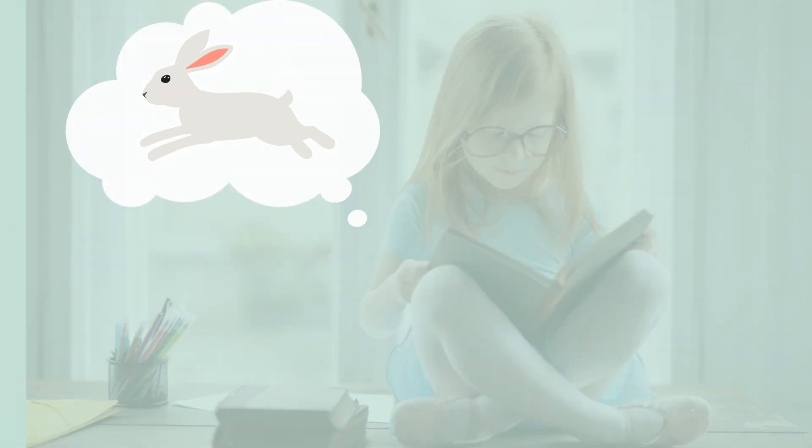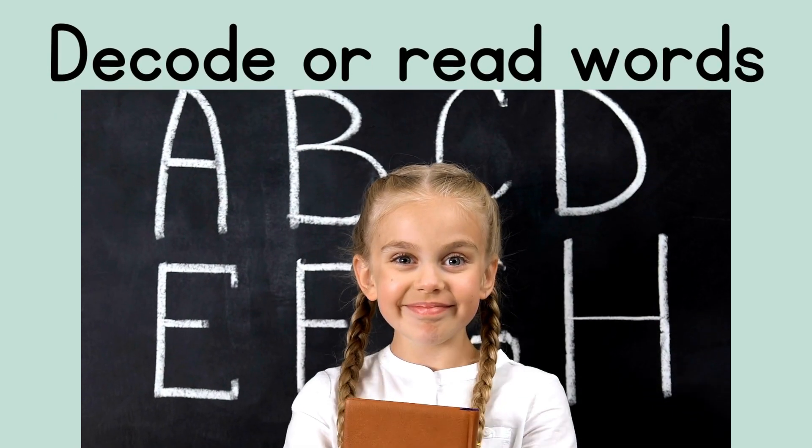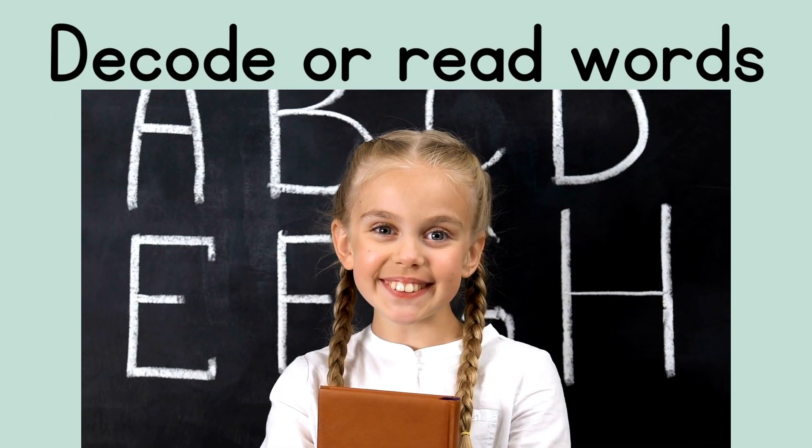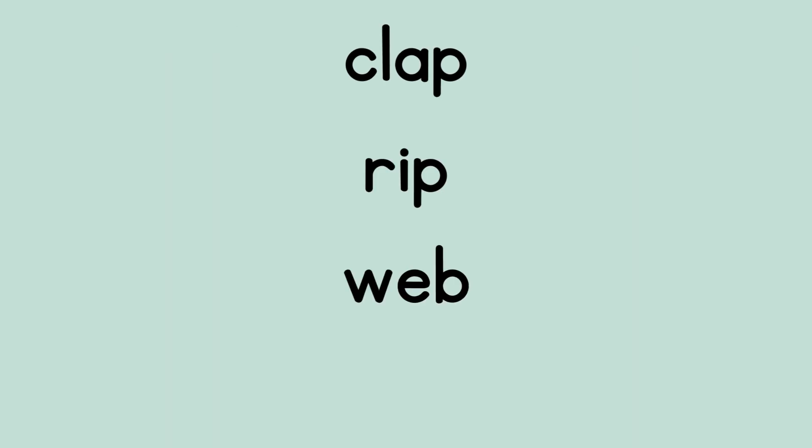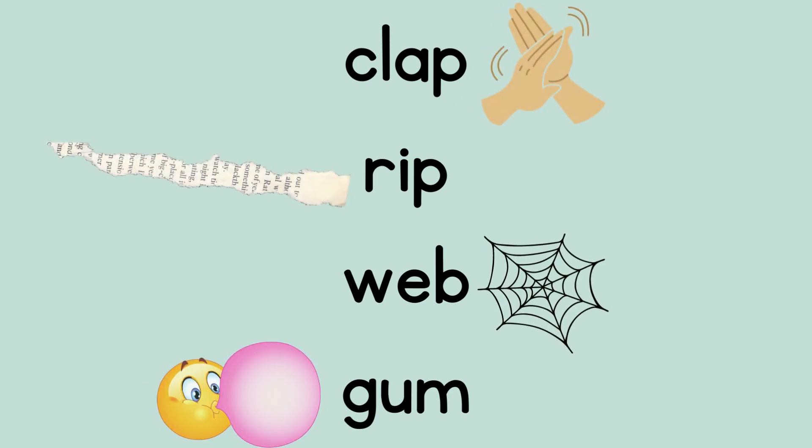First, you probably already learned your alphabet and how to decode or read a lot of words. Read these words with me: clap, rip, web, gum. Great. Once we know how to read words, we need to make sure that we can comprehend what each word means. I bet you knew the meaning of these words.